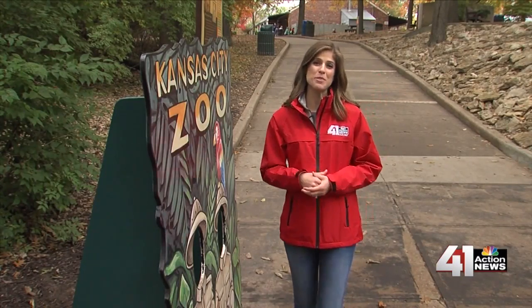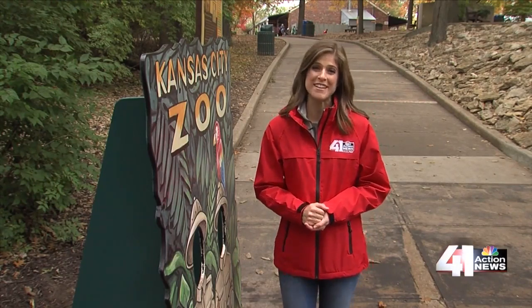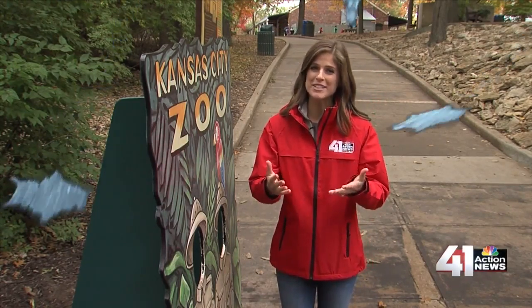And remember, the zoo is open 362 days of the year. I'm Lindsay Anderson. Now back to you, Gary.